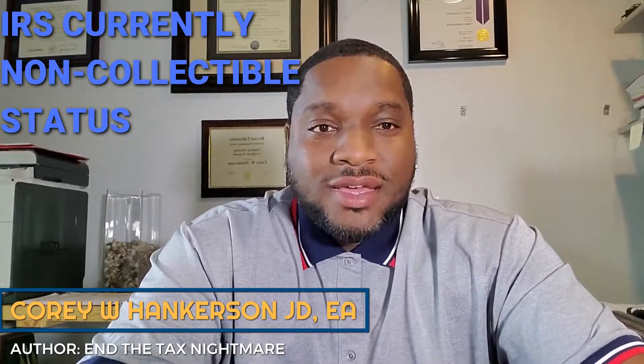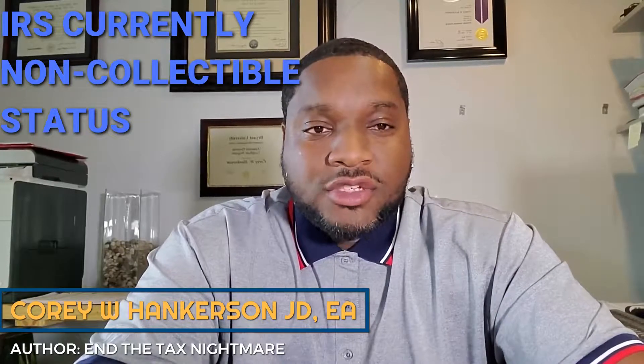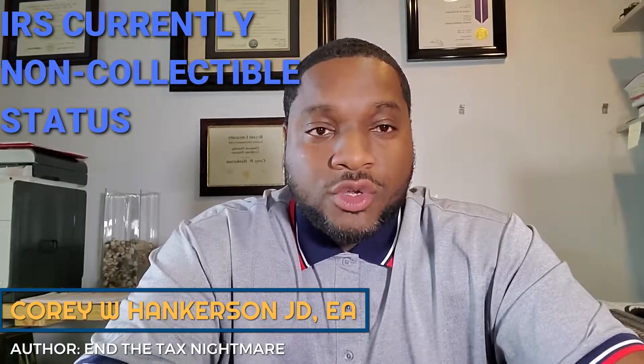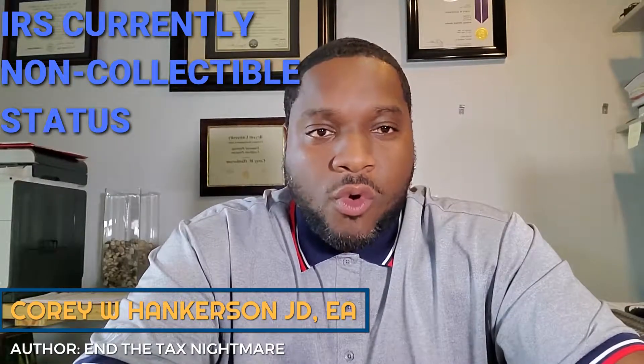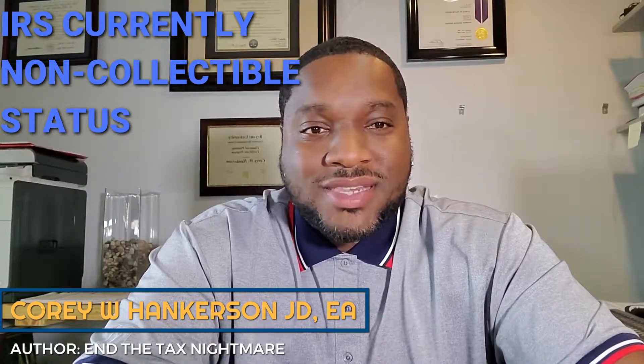Corey Hankerson here, Legacy Tax and Financial Planning, author of End the Tax Nightmare: Insider Secrets to Beat the IRS and Reduce Your Tax Debt. Today I'm going to talk about currently non-collectible, or IRS hardship status.